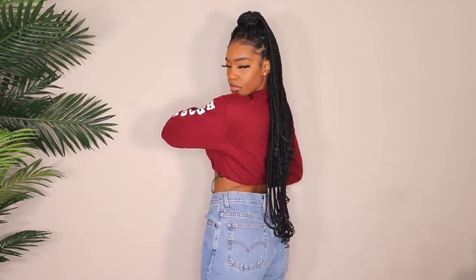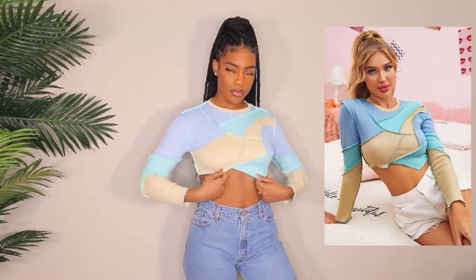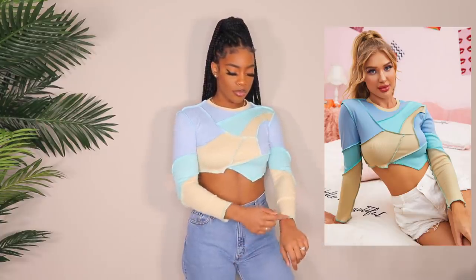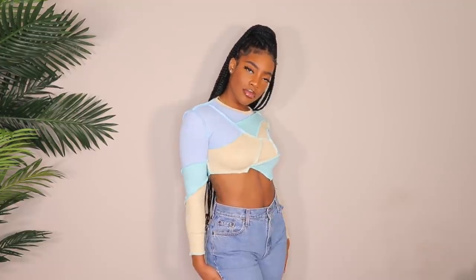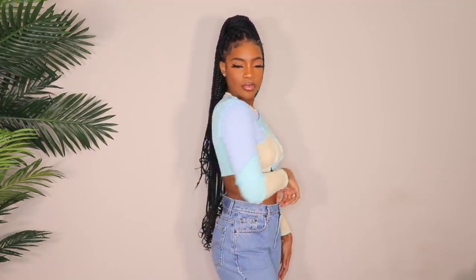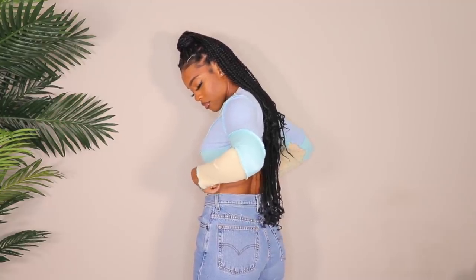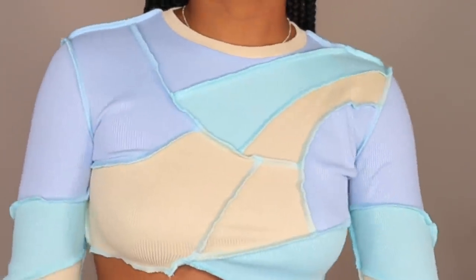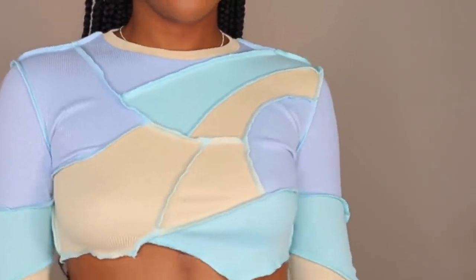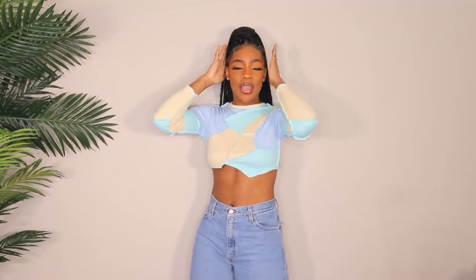Next up is this really cute patchwork style top — I've been loving the patchwork trend. I love the colors in this top. I got a size medium, though the sleeves are a bit short, which I always have that problem with long sleeves on Shein. It's a very cropped top, so if you're not into that, it might not be your cup of tea. I'm not wearing a bra, just nipple covers because the bra would show through the front. It looks really nice paired with mom jeans and I'd keep the styling simple since there's a lot going on up top.